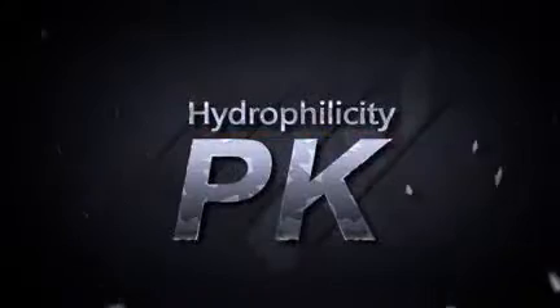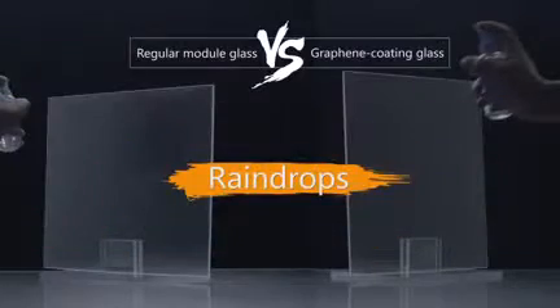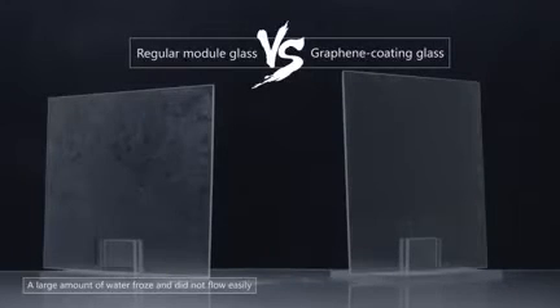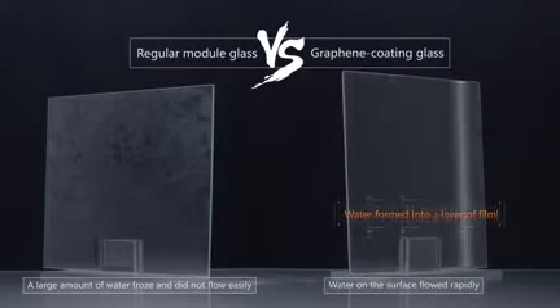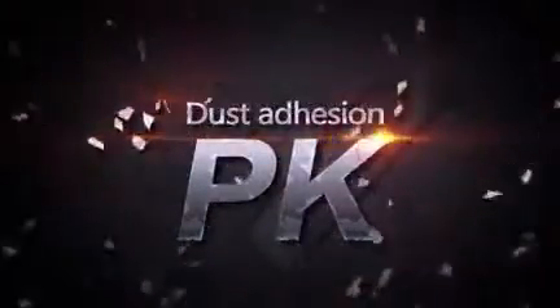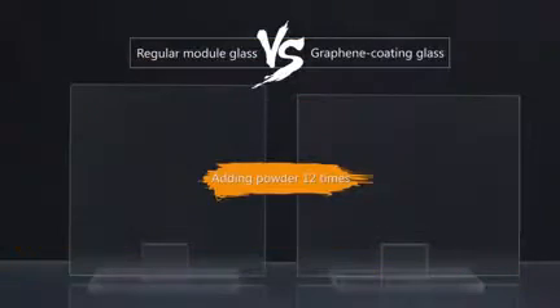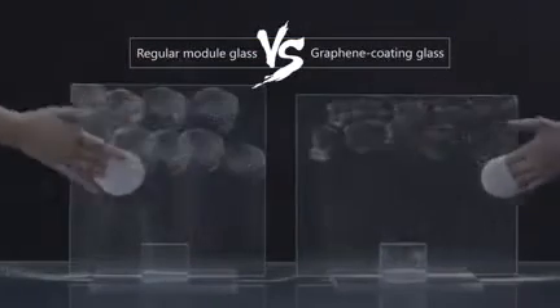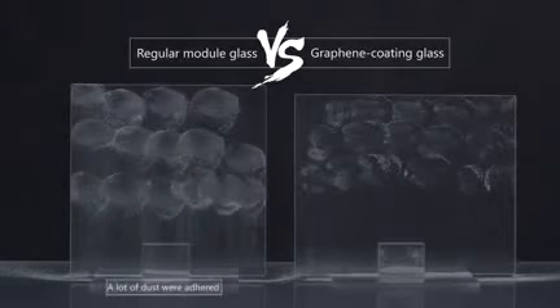Normal glass versus graphene coating glass: the contact angle when water touches regular glass is between 30 to 40 degrees, which tends to form water droplets on the surface. When the droplets adhere to dusts from the air, they become dirt. The surface is also prone to static electricity, which absorbs vehicle exhaust and accumulates more dirt.